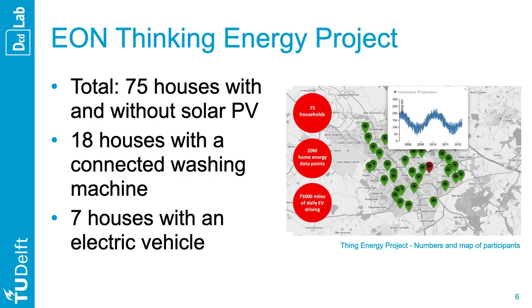For this, we'll dive into Thinking Energy, a four-year project led by the energy provider EON to better understand this new home energy context. The goal was to design innovative services for solar PV households to support household electricity management. The project took place in Mildenhall, UK, and required about €1.7 million, involving a dedicated team organizing and coordinating on-the-ground and online participant support.